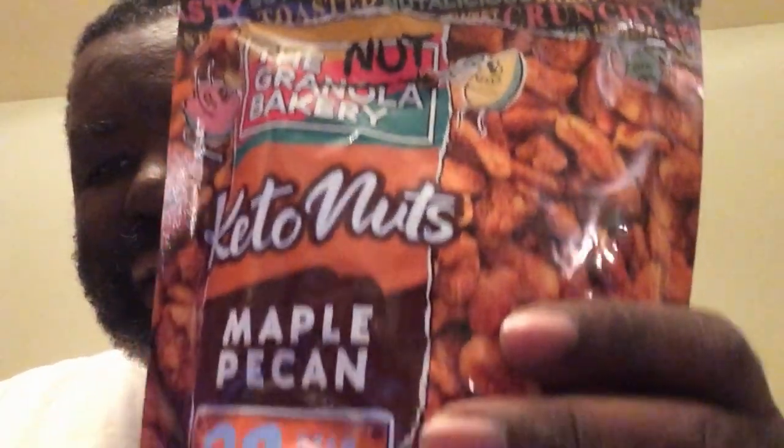It's from the Amazon store, it's called the Nut Bakery. This is the pecan maple, and it has two grams of net carbs, so we're trying to keep down the carbs, which will help out a little. It's a nine ounce bag, and it says it's sweet, tasty, and crunchy.